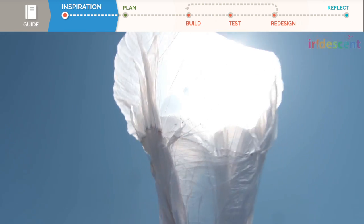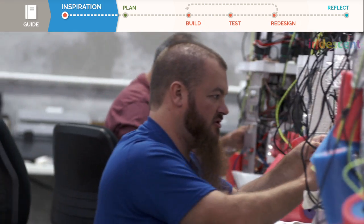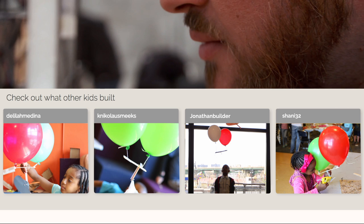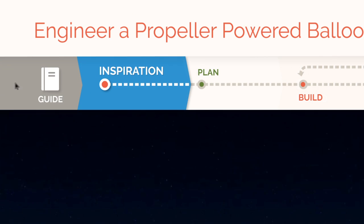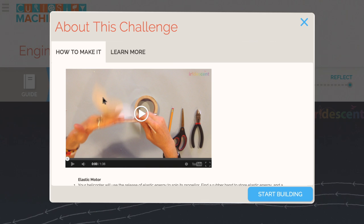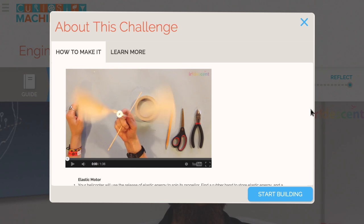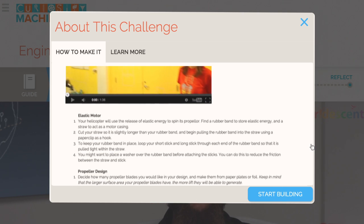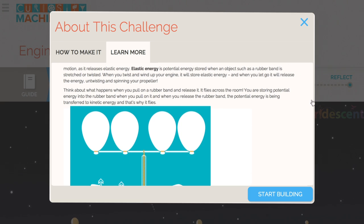Get inspired by the work of innovative scientists and engineers, and by the solutions designed by other children. Access the guide at any time to find advice on how to create the design, and to learn more about the physics concepts involved in each challenge.